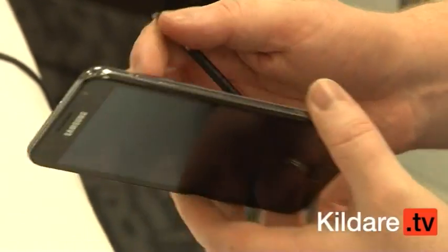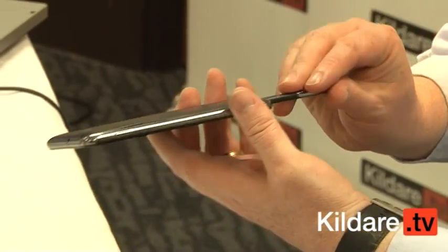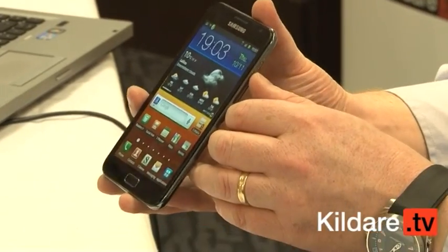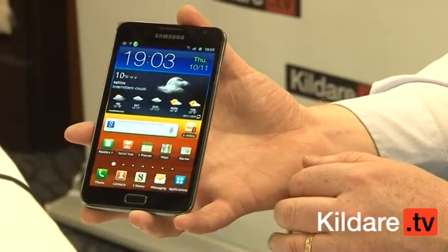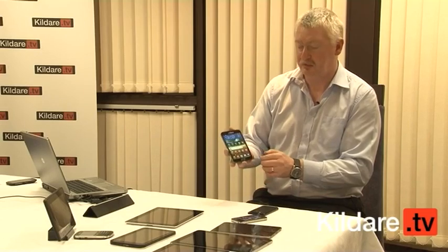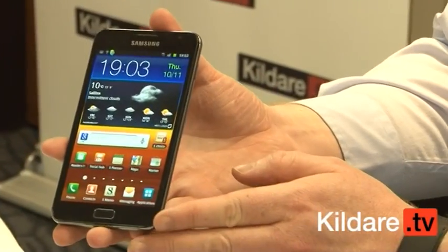It's a very, very impressive device with all the different features, but the pen is a really nice feature to add. I have to give a big thumbs up to the Samsung Note — a very impressive device. It's just been announced, so it'll be out in the next couple of weeks. Thanks to Samsung for another exclusive for Kildare TV.